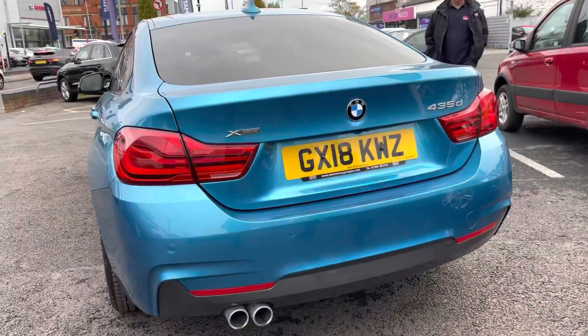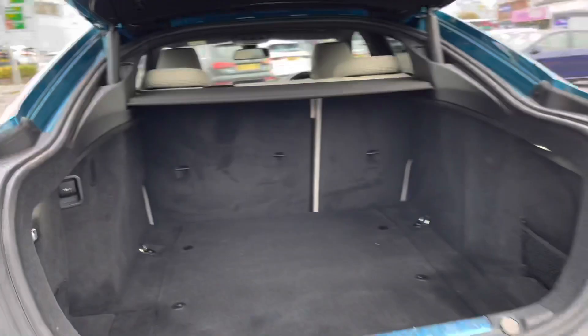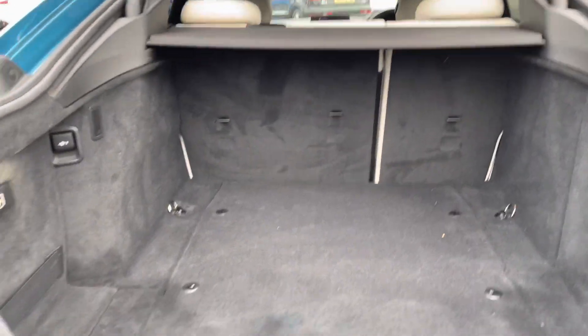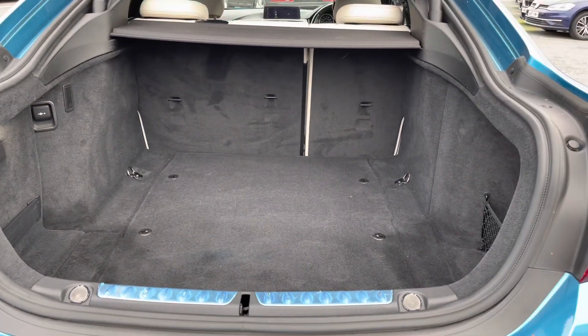You have your dual exhaust there and your X-Drive 435D badging. To open up the boot, you do have a button on the key fob that automatically opens it up, providing you with access to the very spacious boot. You do have tethering points so you can tie any loads down in there. You can easily fit a pram or a set of golf clubs.